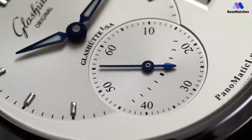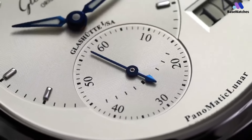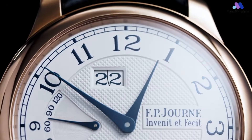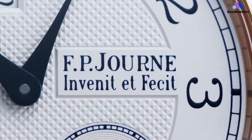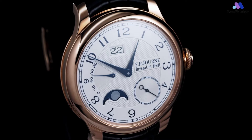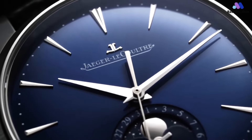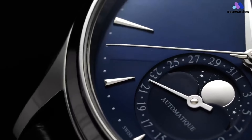Today, we're reaching for the stars as we explore the top 5 best moon watches for men to buy at any price in 2024. From classic moon phase complications to modern lunar-inspired designs, these watches are truly out of this world. So strap in and join us on this cosmic journey to find the perfect moon watch for your collection.